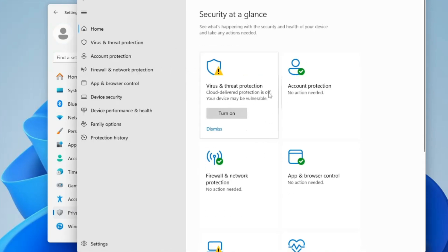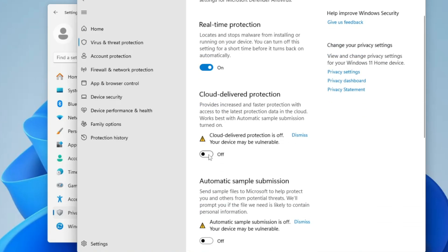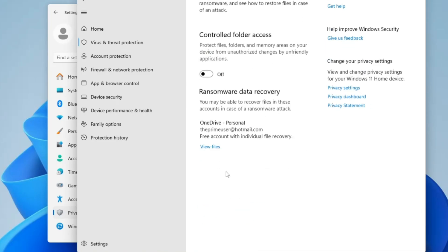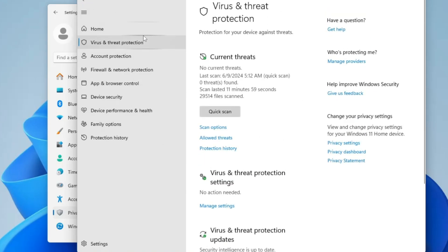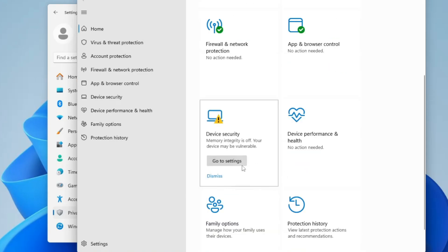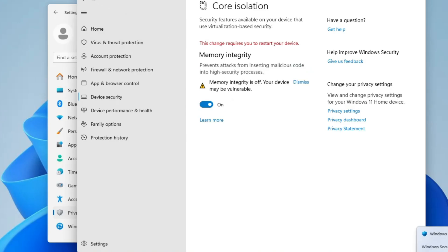Here you get different kinds of security — I've already created a video explaining what each protection provides, so check that out. Make sure you click on Virus and Threat Protection, click Manage Settings, and ensure that Real-time Protection, Cloud-delivered Protection, Automatic Sample Submission, Tamper Protection, and Controlled Folder Access are all enabled. Do the same for Firewall, App and Browser Control, and Device Security — go into Core Isolation and enable Memory Integrity. It may ask you to restart the device.